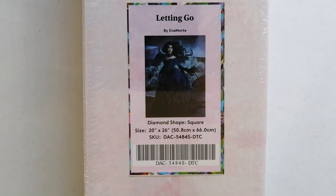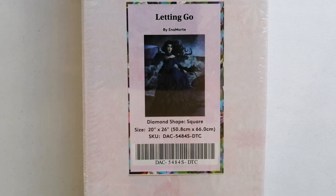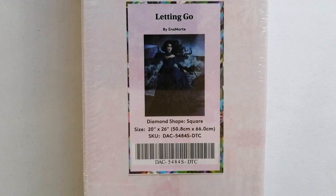The next one — of course I bought this one. It's by Enna Morte, and you know she is one of my favorite artists. This is Letting Go by Enna Morte, a square drill diamond painting in the size 50.8 centimeters by 66 centimeters.